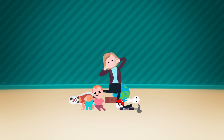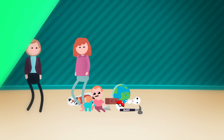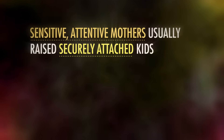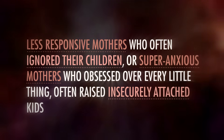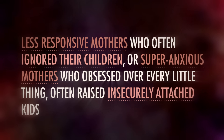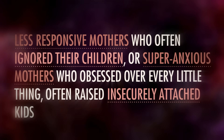The last 15% or so showed insecure avoidant attachment. They were fine with the stranger — kind of indifferent, actually — didn't cling to mom, didn't seem bothered when she left, and showed little interest upon her return. Ainsworth observed that sensitive, attentive mothers usually raised securely attached kids, whereas less responsive mothers who often ignored their children, or super anxious mothers who obsessed over every little thing, often raised insecurely attached toddlers.